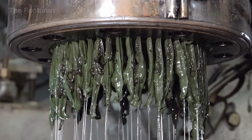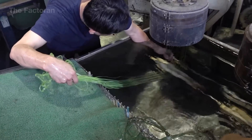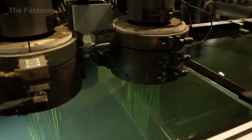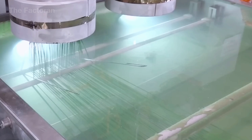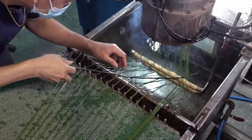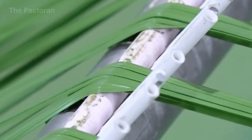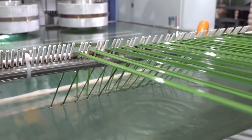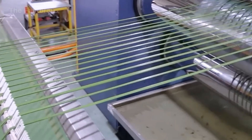Right after leaving the extrusion die, the polymer strands still hold a very high temperature — sometimes above 300 degrees Fahrenheit. They are soft, prone to shrinkage, and not yet stable in shape. To prevent deformation from the very first second, the entire stream is guided directly into a water cooling bath positioned below the extruder head. The water is kept at about 68 to 77 degrees Fahrenheit, creating a sharp temperature drop that freezes the cross section almost instantly. This thermal shock gives the fiber a smooth, rounded surface with no ripples. Inside the bath, each strand passes through guide rollers that keep them separated, because even slight contact during the semi-molten state can cause surface adhesion and defects that are difficult to correct.